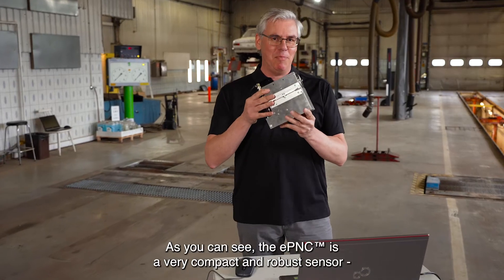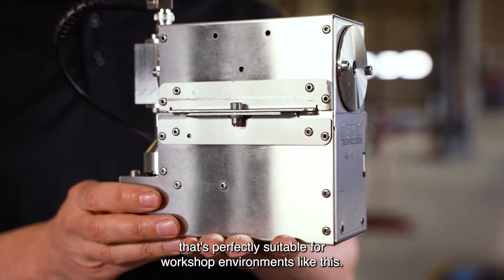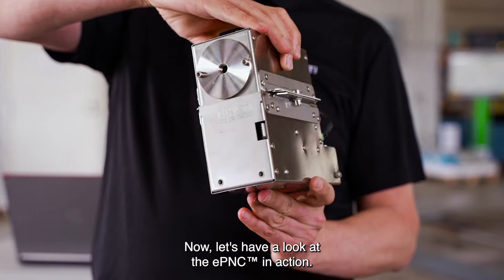As you can see, the EPNC is a very compact and robust sensor that's perfectly suitable for workshop environments like this. Now let's have a look at the EPNC in action.